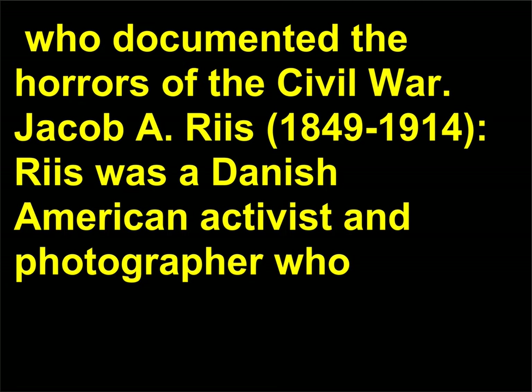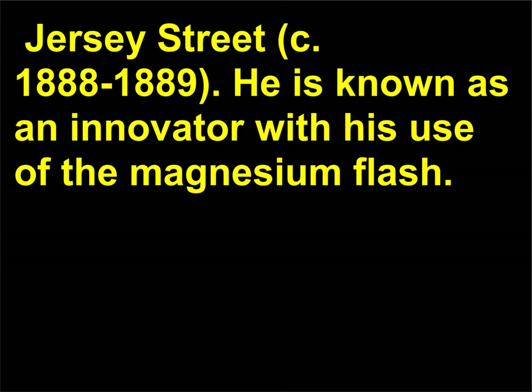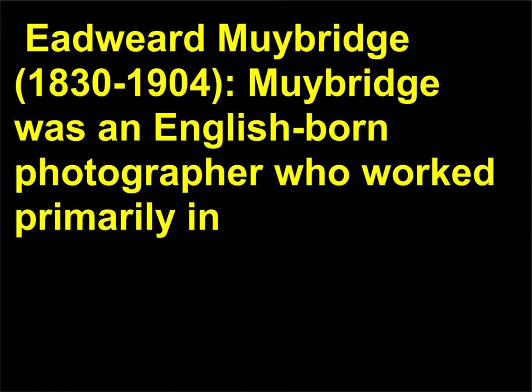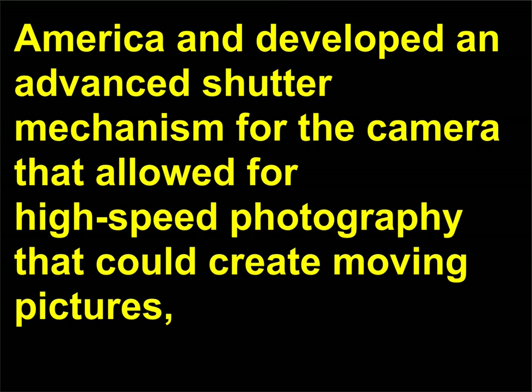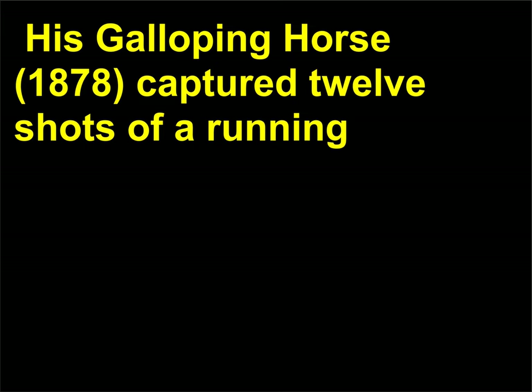Jacob A. Riis, 1849–1914, was a Danish-American activist and photographer who documented the plight of the poor in New York City in photographs such as Home of the Italian Rag Picker, Jersey Street, c. 1888–1889. He is known as an innovator with his use of the magnesium flash. Eadweard Muybridge, 1830–1904, was an English-born photographer who worked primarily in America and developed an advanced shutter mechanism that allowed for high-speed photography and moving pictures, likely inspiring Thomas Edison in his development of the cine camera. His Galloping Horse, 1878, captured 12 shots of a running racehorse that changed the way artists depicted such an action.